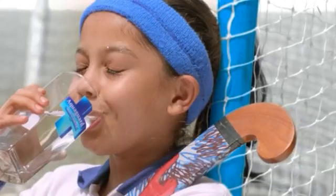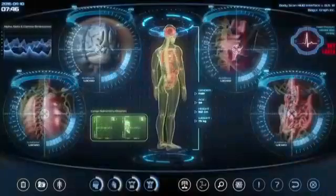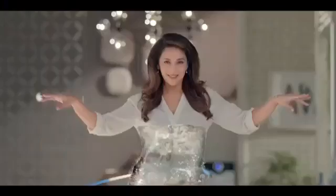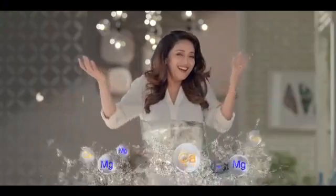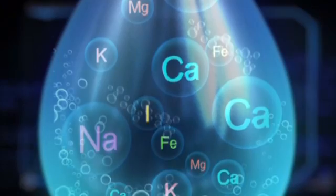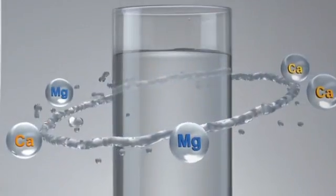Water is the source of life. All our biological functions depend upon water. Hence, we need to drink water that's not just pure, but healthy too. And healthy water is the one which is rich in essential minerals and nutrients that most ordinary water purifiers deplete.